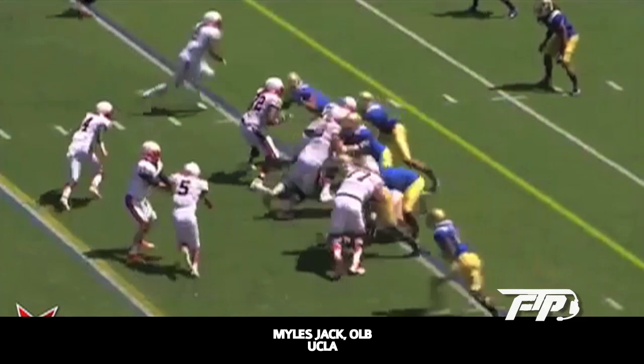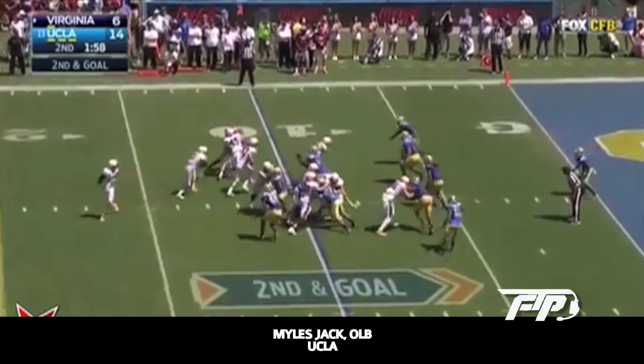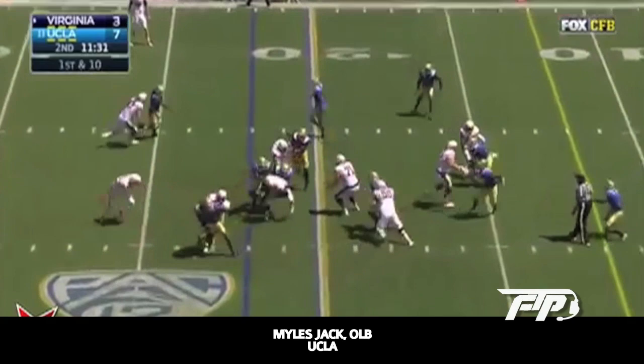Here against Virginia, people are going to say because of his size he can't defend the run real well, but he's just an explosive athlete. Look at how he jolts this tackle on impact. He doesn't necessarily make the play, but he uses that explosive power to create separation, which gives them an opportunity to make a play.